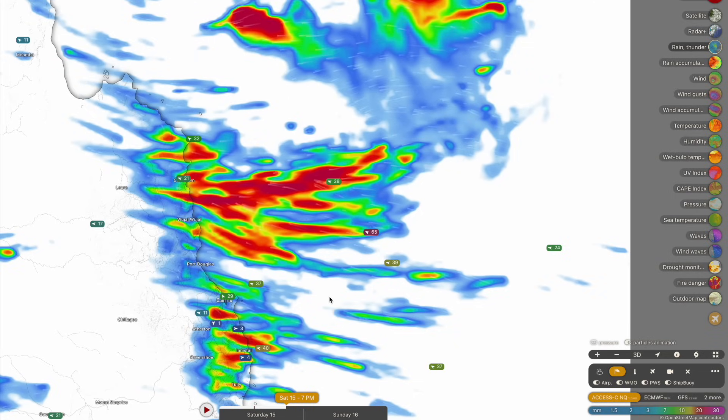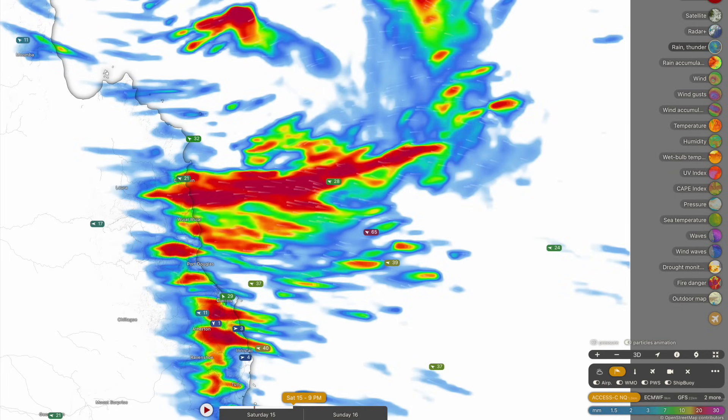Like I mentioned earlier, the heaviest falls are going to be between Cooktown down to Cairns, which places Mossman and the Daintree Village area in that firing line for the heaviest rainfall. You can see that really builds up later on tonight.